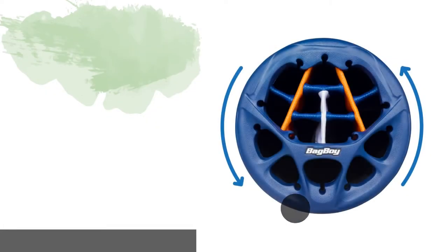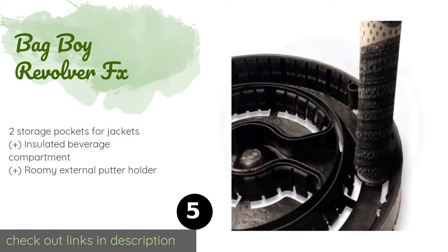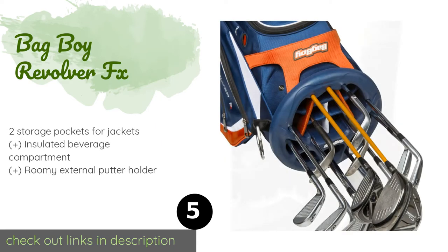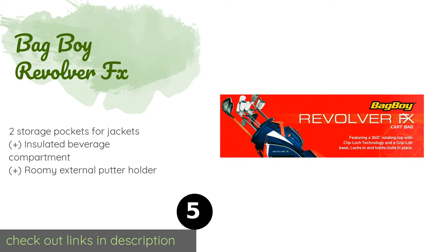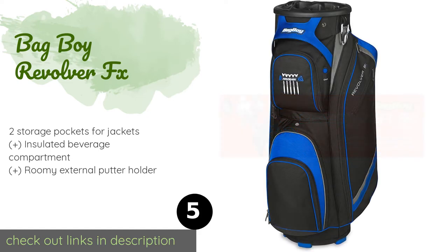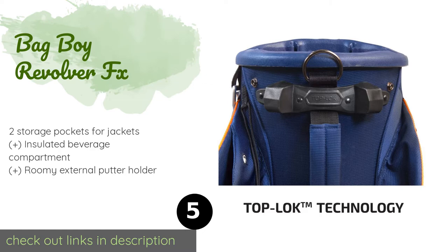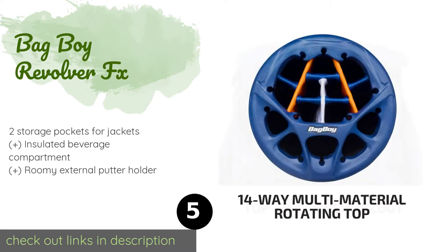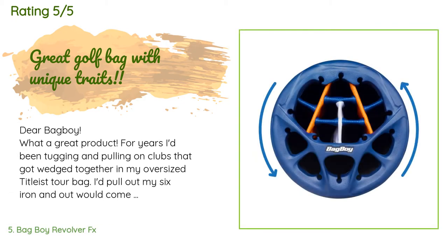The next product is Bag Boy Revolver FX. The Bag Boy Revolver FX offers quality and convenience. Its rotating top with 14 dividers locks clubs into place, allowing you to retrieve the one you need quickly and easily. It also prevents the shafts from rubbing against each other. This product is available on Amazon for $216 and has an average of 4.4 stars from more than 183 customer reviews.